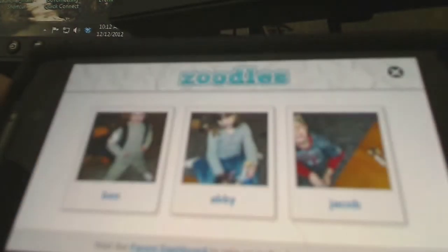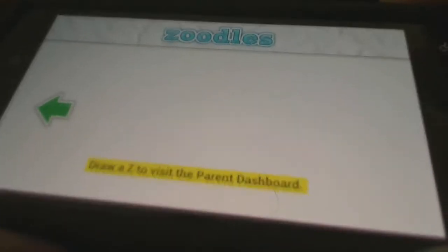So we'll go back to the kids and back to the main screen. There's the parent dashboard. It says draw a Z — I've been having issues with this lately. And it takes me here where I have my options to record the storybooks.